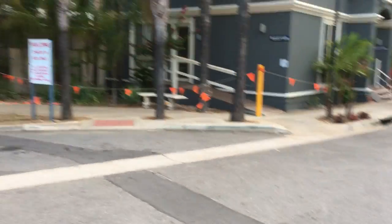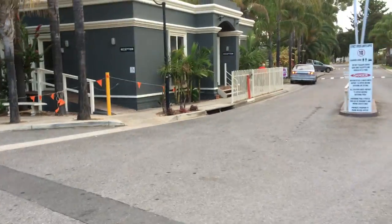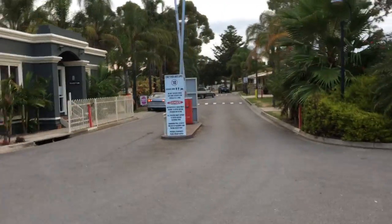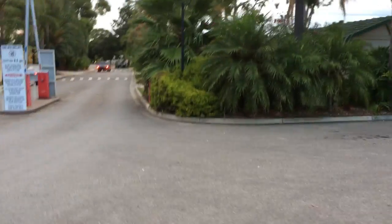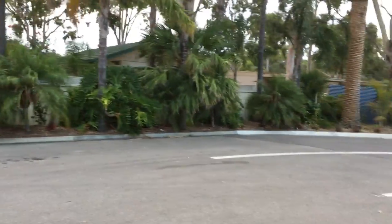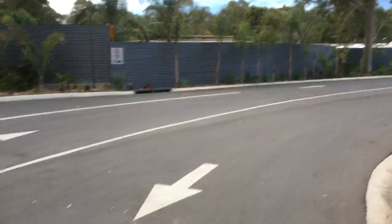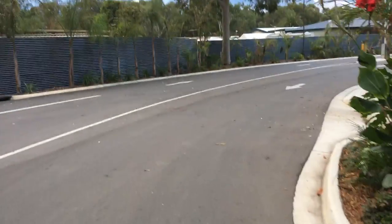As you arrive, the reception area is here on the left-hand side. You can see there's security gate access, and that takes you through into the old park area — caravan park all in behind there. But here to the right there's a new section, which is where we are, and I'll take you for a walk around there.